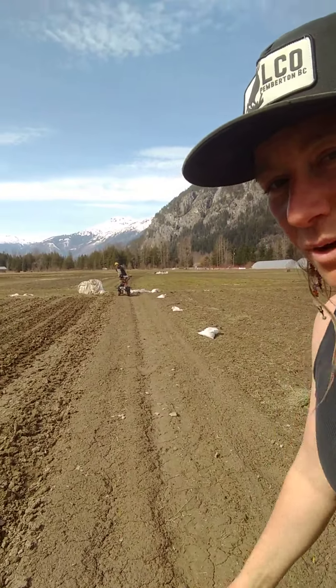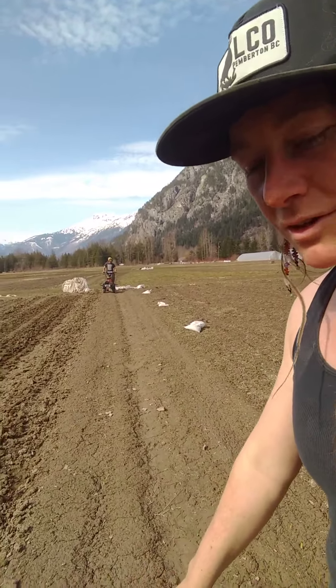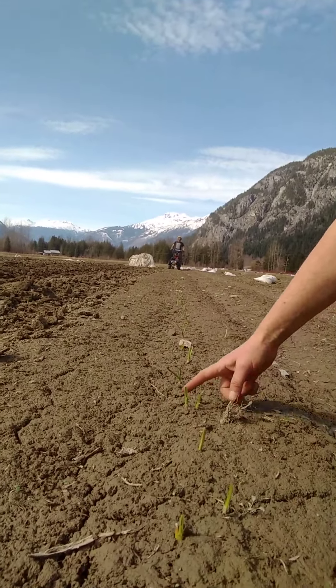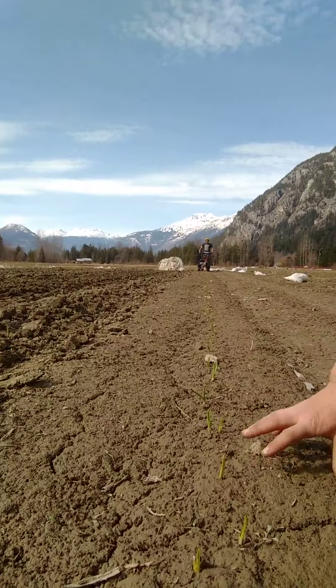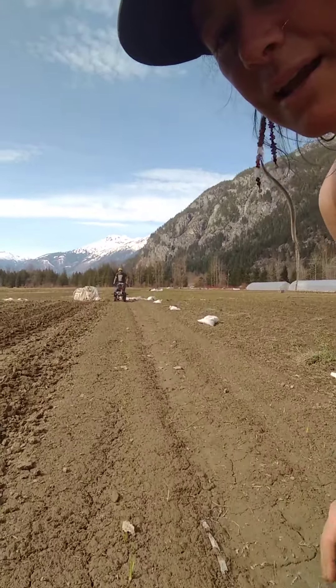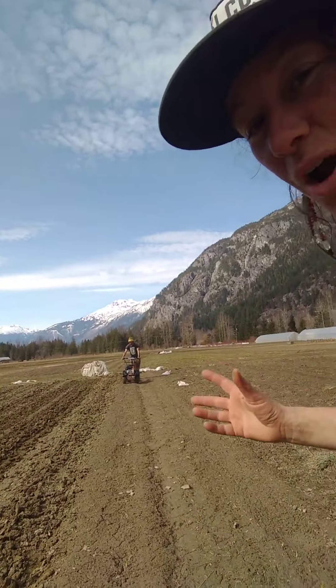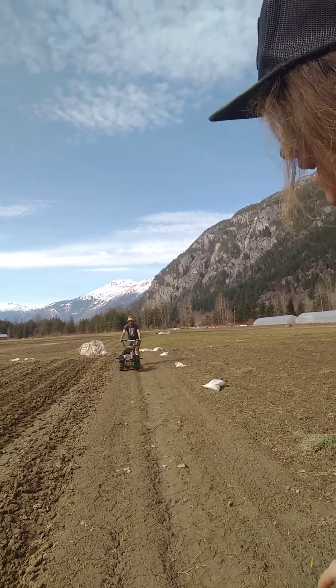Here you can kind of see how we did an experiment this year — it was under row cover for the winter. We'll just check out the lines of garlic. Hopefully you can see the ground's a little compact, so we're just breaking into it, and so far we are so excited about this tractor.